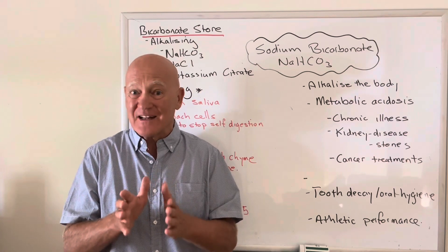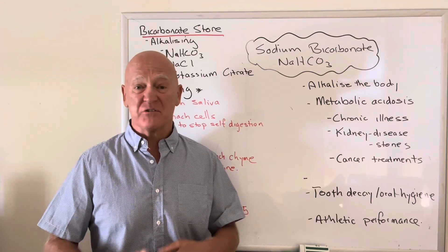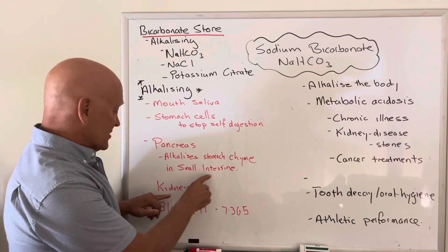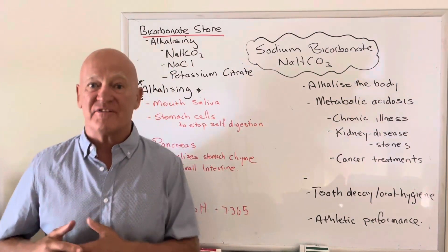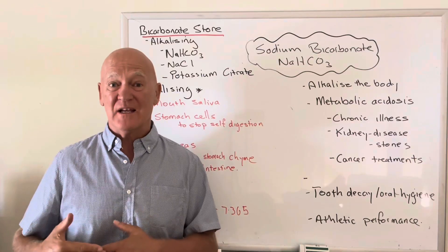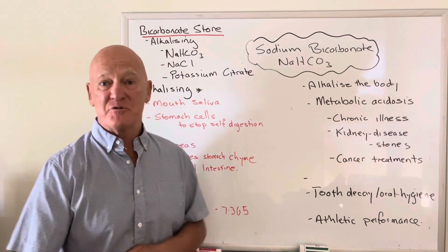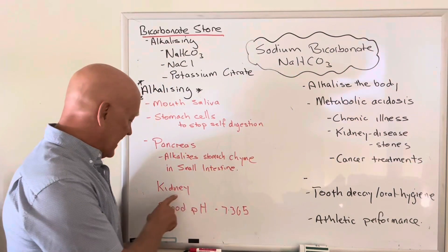This is what controls so many factors. If the pH is out anywhere, you'll end up with constipation, diarrhoea, the wrong type of bacteria, SIBO, bloating — all of these conditions. The pancreas releases sodium bicarbonate into the small intestine, and then you've got the kidney, which is another way your body gets rid of acid. But if there's too much acid — a metabolic acidosis — it literally damages the kidneys. The kidneys have a store which they use to alkalize the acid, enabling you to excrete it constantly.